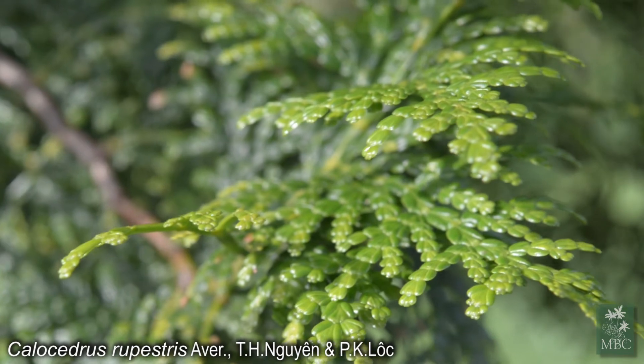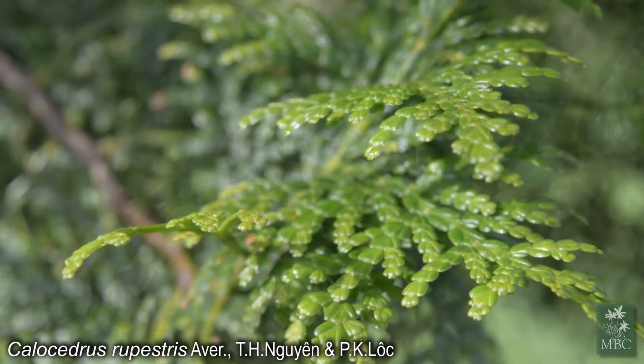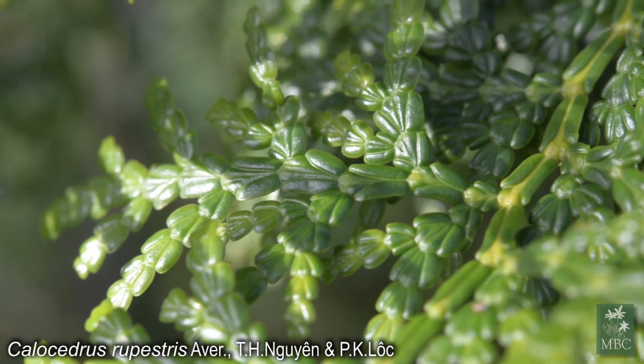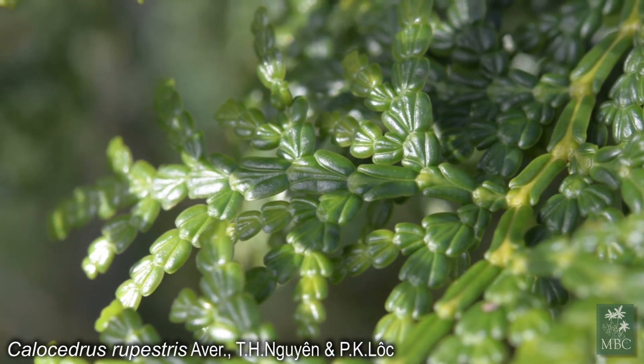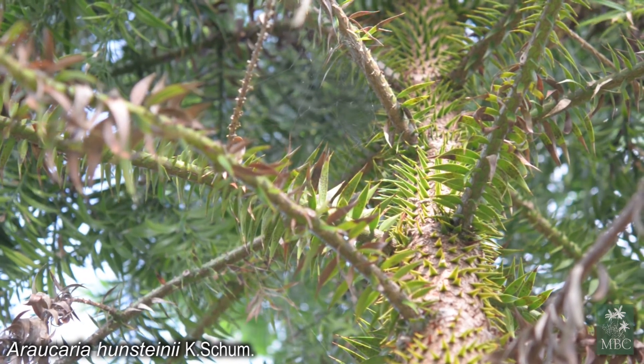The conifer collection also complements the cycad collection in particular, because both of these groups harken back to the age of dinosaurs. Together they help to create a very Mesozoic or Jurassic landscape, which is very unique and very appealing for education and for landscape horticulture. Very few tropical conifers have been trialed in South Florida for horticulture, so it has a very important horticultural role and will hopefully help to expand interest in tropical conifers throughout the warm climates of the world.